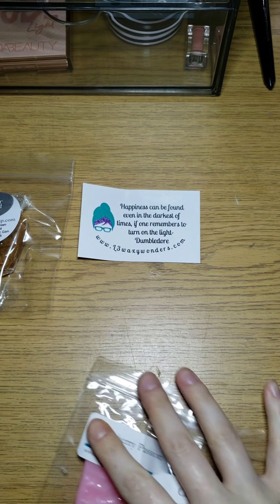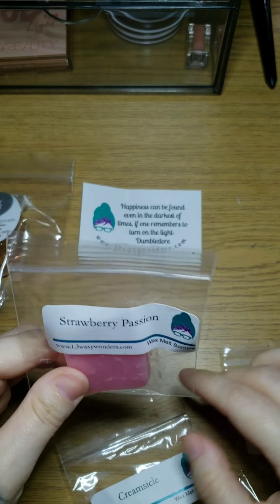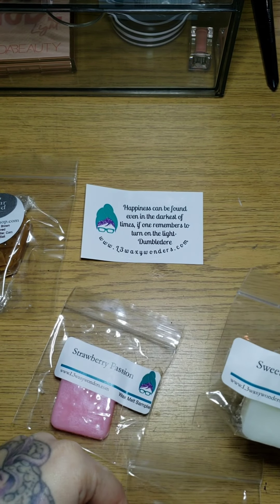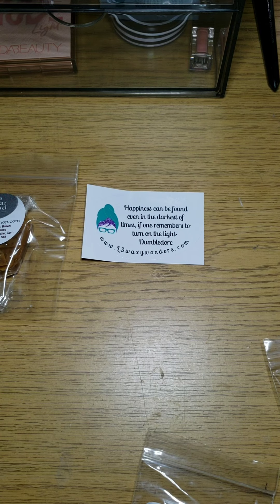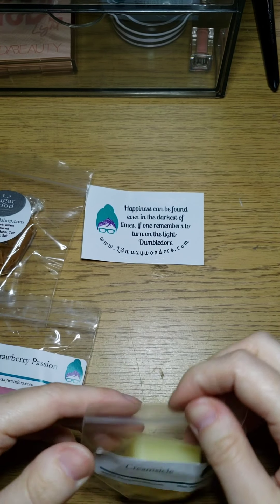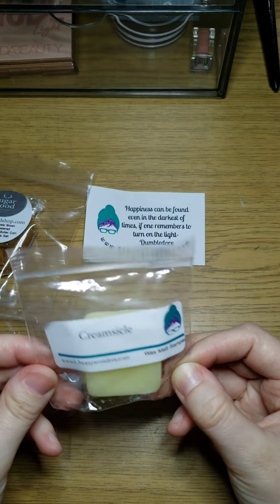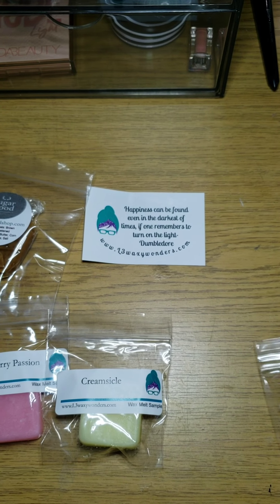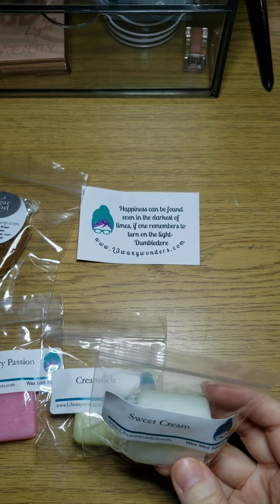These were the three samples I got. Strawberry passion — which was a smaller half-size one — smells kind of tropical, like there's orange or mandarin in there. Creamsicle smells like orange creamsicle but less orangey and more creamy — the orange is more in the background. Sweet cream smells really good, kind of light at this point, but I actually really like this one on its own.